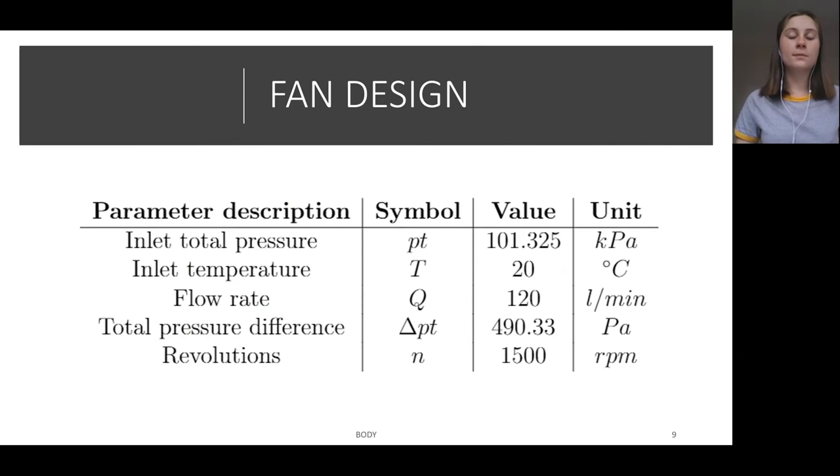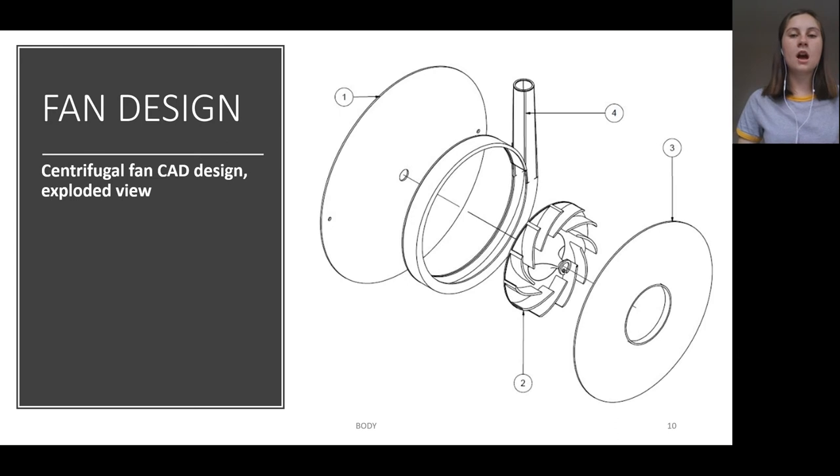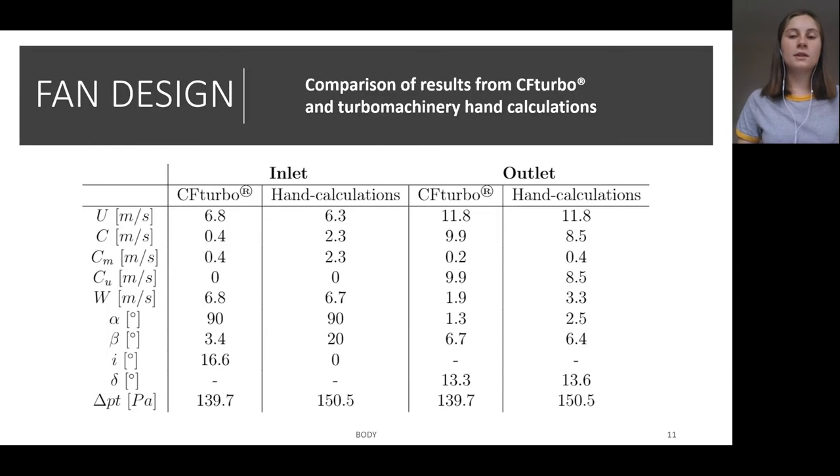To begin a fan design in CFturbo, the user must input the global setup parameters as shown in this table. The 490 pascals corresponds to the lower limit of the pressure range requirement from the NVP. After exporting the completed fan design from CFturbo, I generated the fan in CAD format as shown, including the stator parts, a volute diffuser, and the impeller. I used my turbomachinery design knowledge to perform hand calculations to compare with the calculations done inherently in CFturbo, and found them to correlate very well. The only major differences were a result of simplifying assumptions I made, which were not made in CFturbo since the software uses accurate models to determine values.